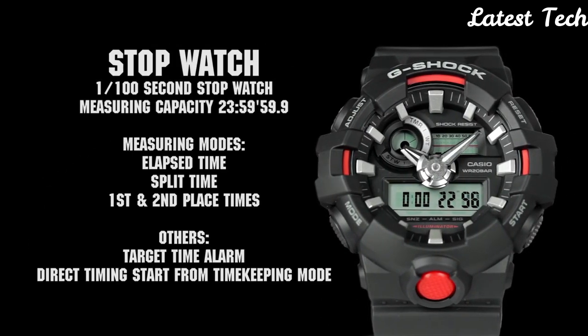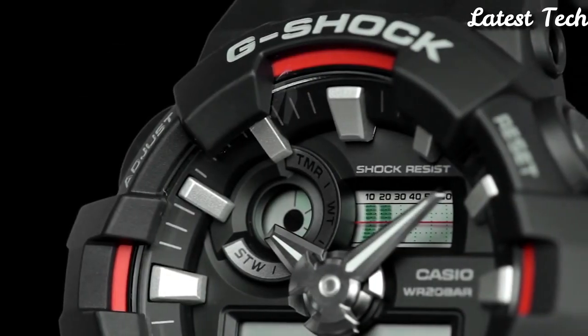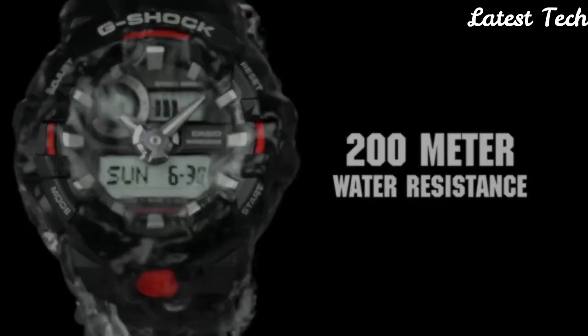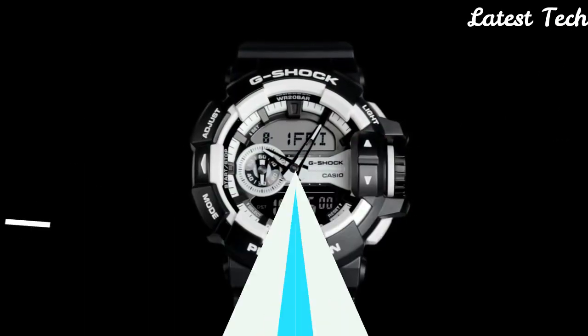Case thickness: 18.4 mm. Water-resistant at 200 m. Functions: hour, minute, second. LED light with afterglow. World time with 31 time zones. 5 daily alarms. 12/24 hour format.